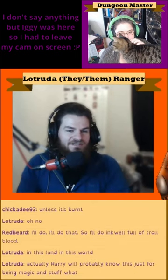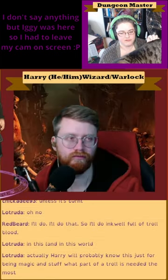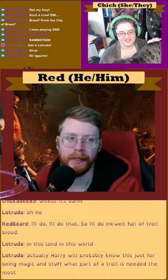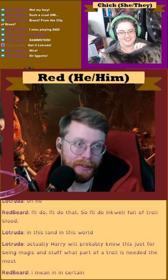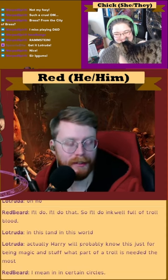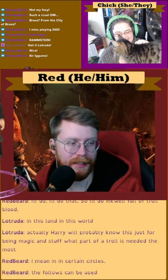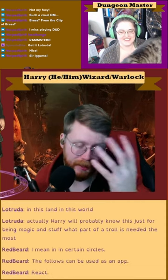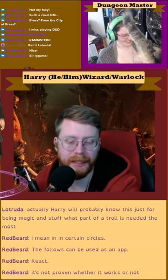What part of a troll is needed the most? I mean, in certain circles, the phallus can be used as an aphrodisiac. It's not proven whether it works or not — it might just be a placebo.